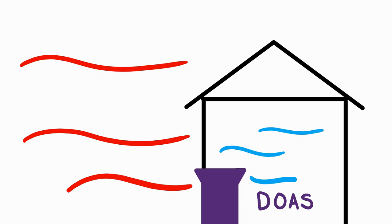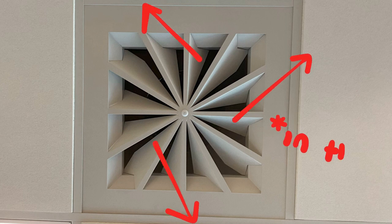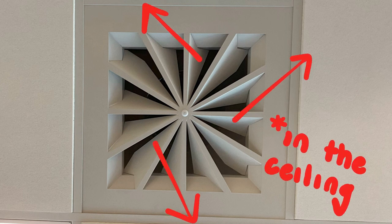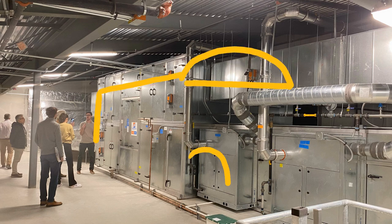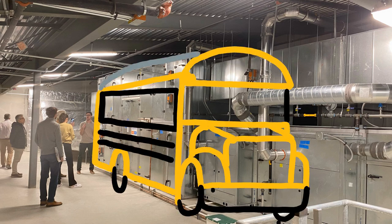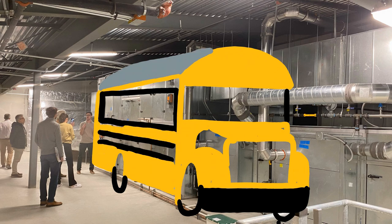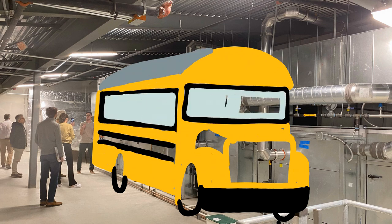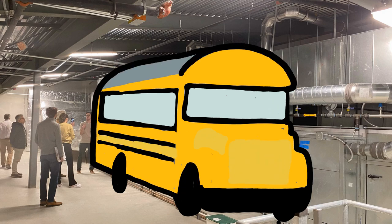On the classroom side of things, here's what the DOAS looks like: a swirl diffuser that tosses fresh air all over the classroom, and rectangular return vents to pull the air back to the central unit. The DOAS unit's purpose is not to air condition the rooms — that's the heat pump's job. This beautiful bus simply saves the building energy by preventing needless heat loss. Energy is reused, and the heat pump system doesn't work as hard to keep classrooms comfortable.